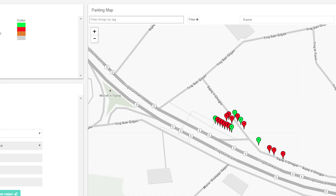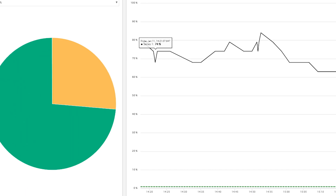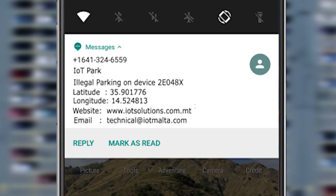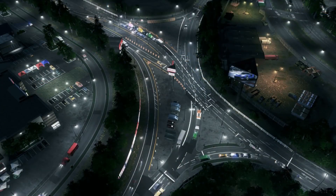IOT Park also provides an intuitive dashboard to monitor your sensors, SMS and email notifications. Make your space and city smart.